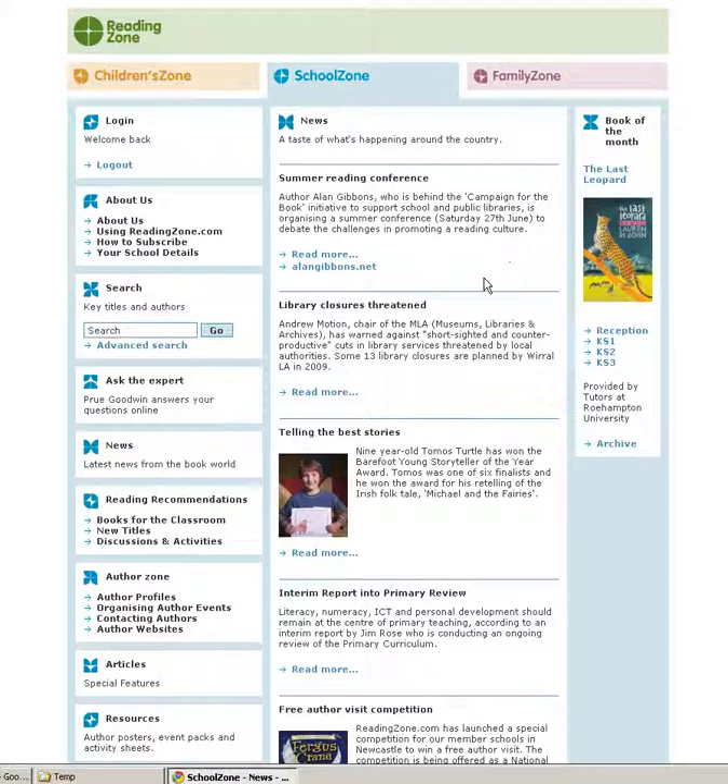We send regular e-newsletters to keep you up to date with new reading initiatives and to provide information about new authors and author interviews. We also aim to keep you abreast of new titles and we carry a Book of the Month provided by tutors at Roehampton University from reception through to Key Stage 3.